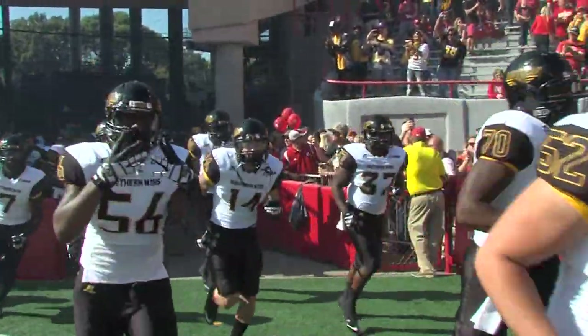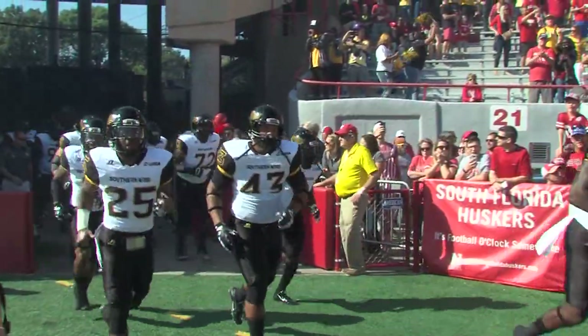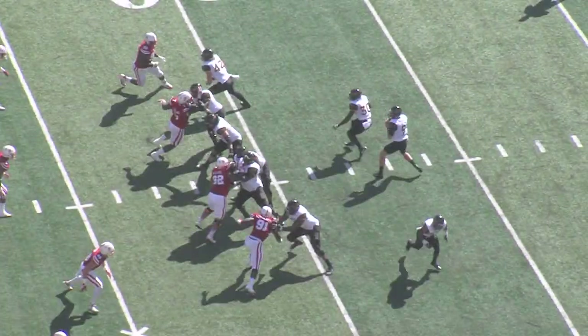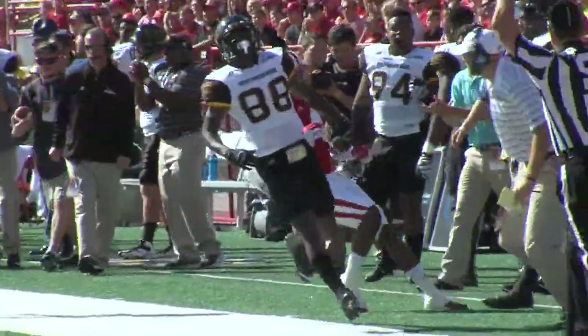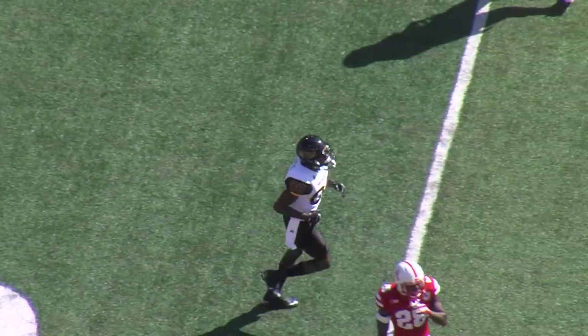Here we go, let's go! Mullins looking to throw, looking over the left sideline. He's got a man — that's going to be caught by Mike Thomas. Thomas into Nebraska territory, made the catch, bumped out of bounds at the Cornhuskers 42.